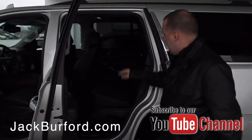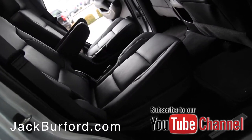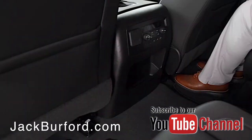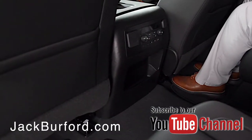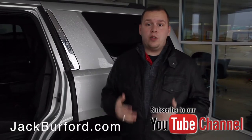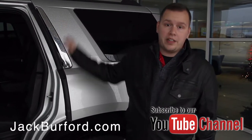In the second row you've got the captain's chairs. This particular vehicle has the entertainment system, so there's a DVD inside, and you also have a 120-volt outlet in the back with an HDMI hookup, so you can actually plug and play devices you have at home right into the vehicle's screen.